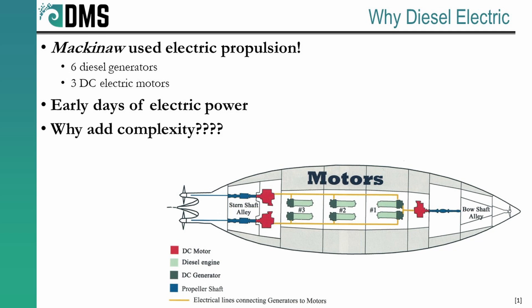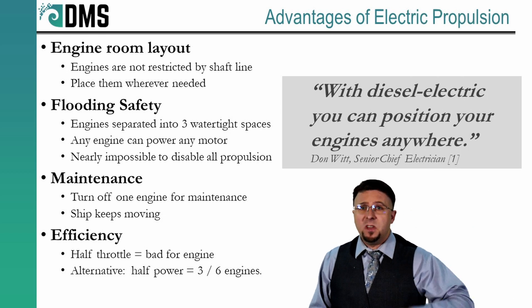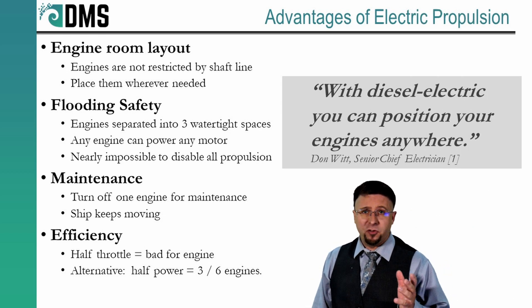But why add all of this complexity? The Mackinac was built in 1944, and back then we were not using electric motors everywhere — it was difficult to find them for massive applications on ships. Practically every ship had the same answer: diesel-driven engine directly coupled to the propeller. So why did the Mackinac take on the risk of new electric motors? The benefits outweighed the risks.